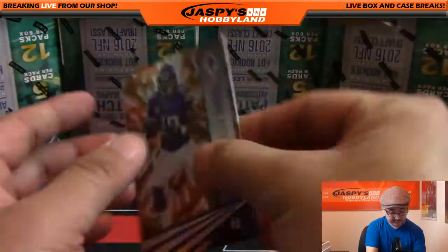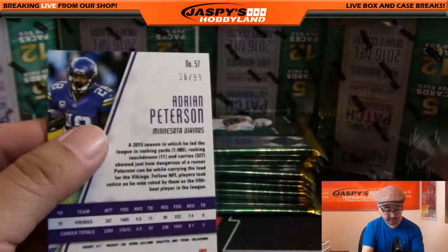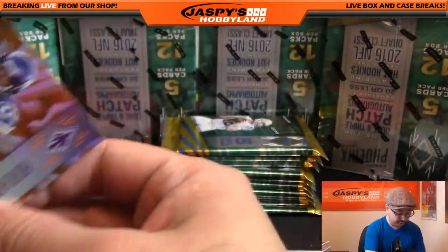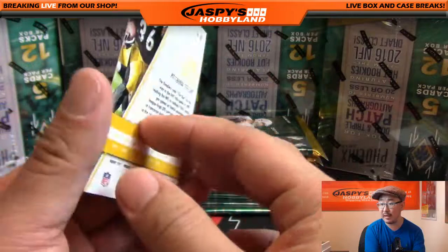AP and Alshon Jeffrey. There's your number right there — 36 out of 99. Adrian Peterson, so this will obviously ship. For example, vet base like Jerome Bettis unfortunately will not be shipping.